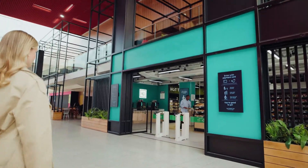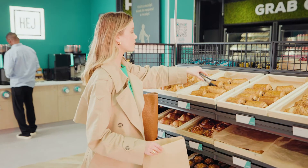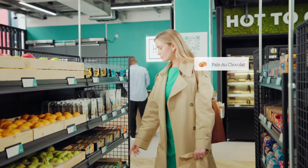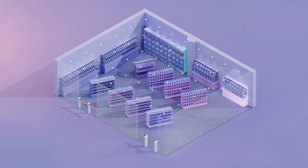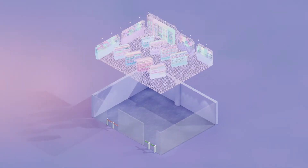We created Just Walkout to transform retail by eliminating checkout lines and enhancing both shopper experience and store operations. At the heart of Just Walkout is a multi-modal AI system working like a symphony of digital senses, combining visual input data from cameras, signals from weight sensors, a 3D store map, and a product catalog to understand shopping actions in real time.